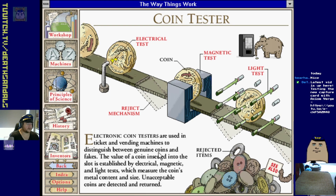Electronic coin tester - used in ticket and vending machines to distinguish between genuine coins and fakes. The value of a coin inserted into the slot is established by electrical, magnetic and light tests which measure the coin's metal content and size. Unacceptable coins are detected and returned. Electrical test, magnetic test, light test.